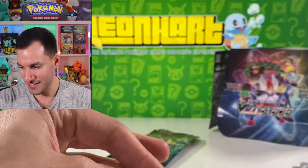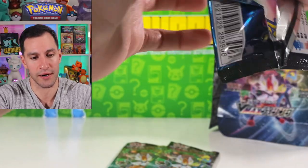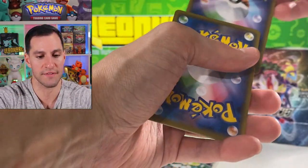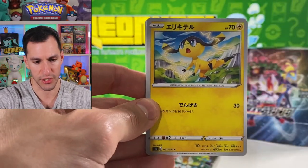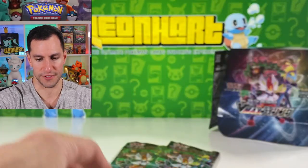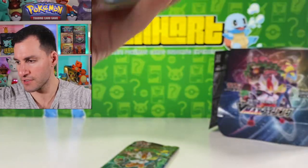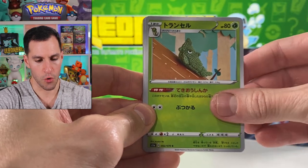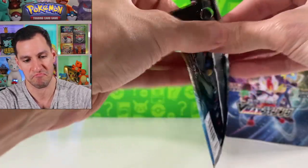Galarian Farfetch'd, Impidimp, Bronzor, Rillaboom V — very very nice looking card. The V is for very! We have three packs so we're about to find out if we get a rainbow rare. Quick reminder guys — if you are new to the channel please consider subscribing and hit that thumbs up button, let's get this video five thousand likes. Shuckle pack, one last time — that's the trilogy. Burning Scarf, down to the final two packs. Hoping for something good — rainbow rare, secret rare.